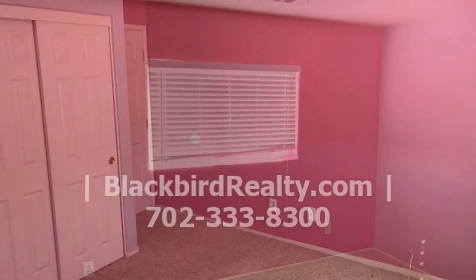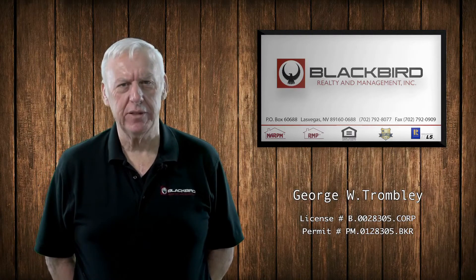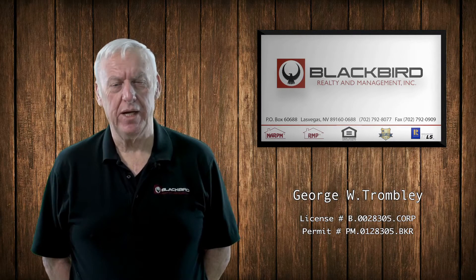This property is truly a must see. If you like the property you just saw in the viewing, fill out the online application and make it yours today.